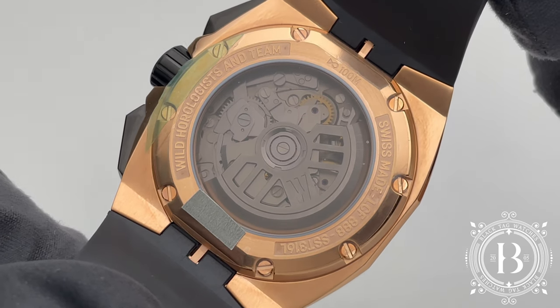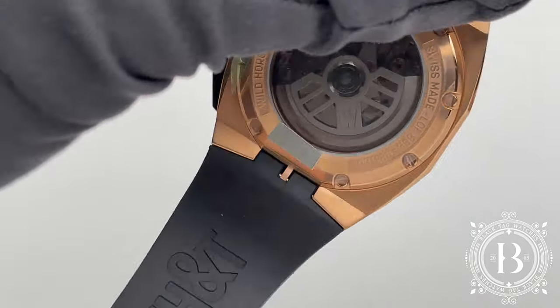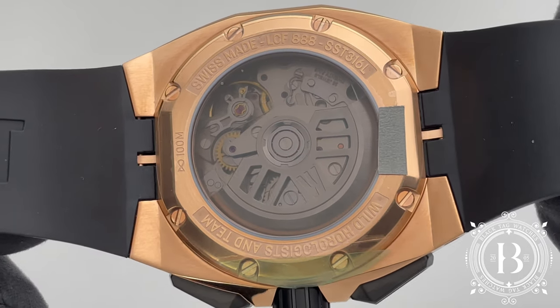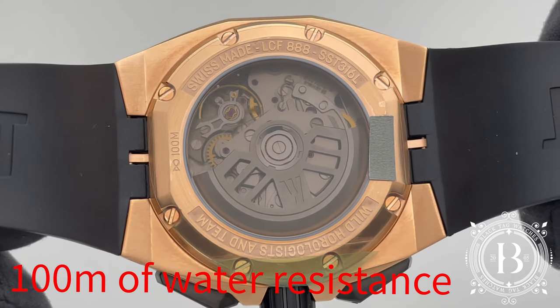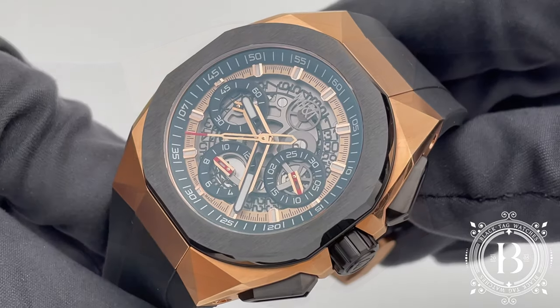This is the Caliber C3057, an automatic movement composed of 245 parts working at 4Hz using 27 jewels, and featuring 48 hours of power reserve, a column-wheel chronograph mechanism, and semi-open work upper bridges and skeletonized date discs that you can see through the sapphire crystal.